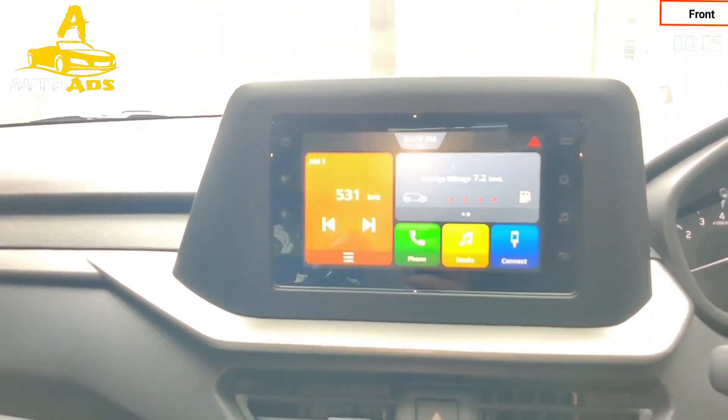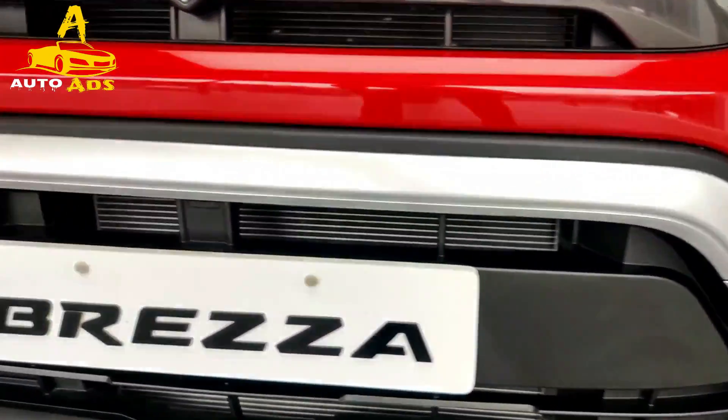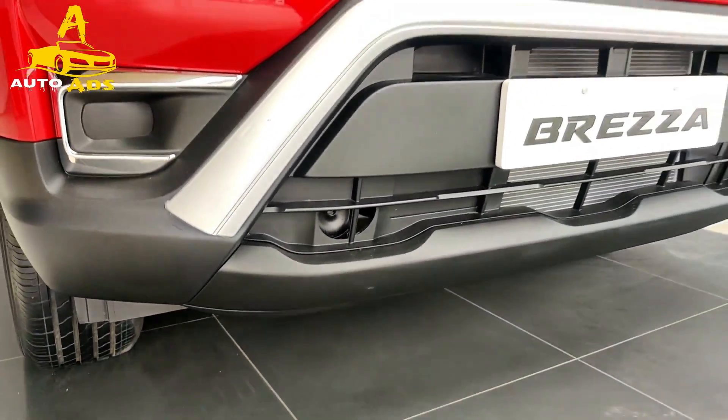There's more of that off-road looking plastic cladding around the body and skid plates. There are new LED headlights, a slick new grille, and at the rear are new LED taillights.